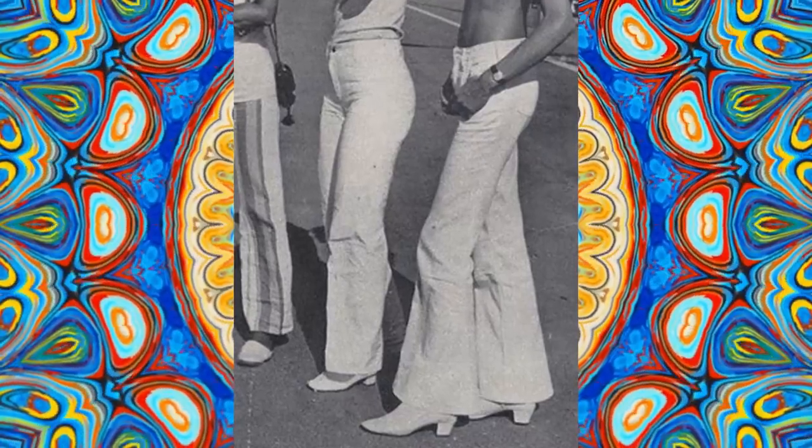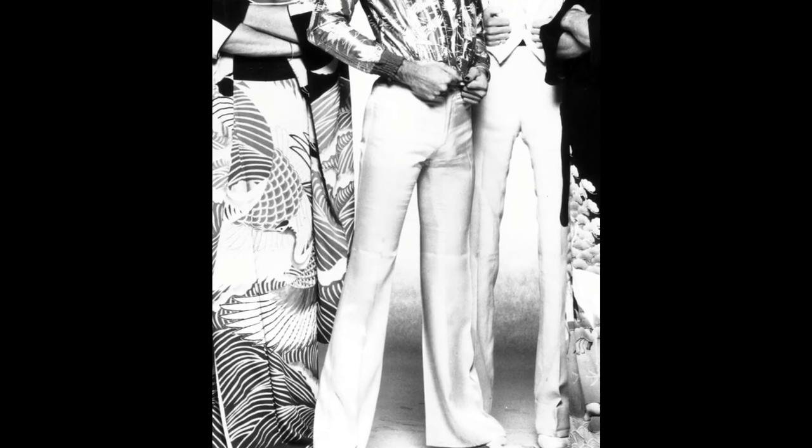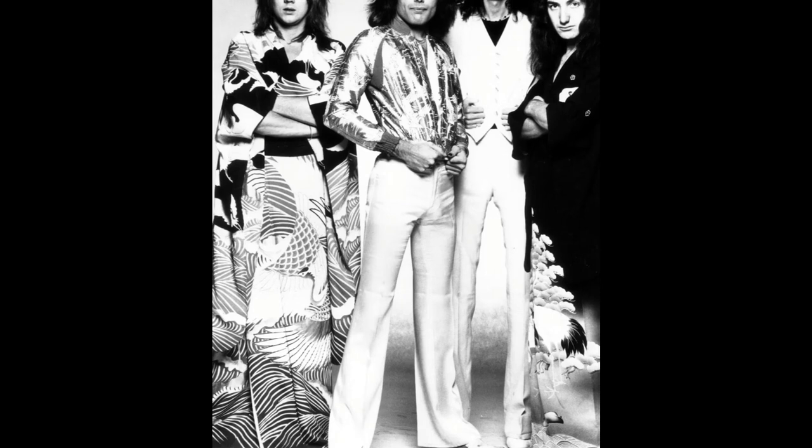Hey, welcome to our channel. This is the history of the bell-bottoms. Bell-bottom pants, also known as flares or flared pants, first became popular in the late 1960s and continued to be a fashion trend throughout the 1970s.